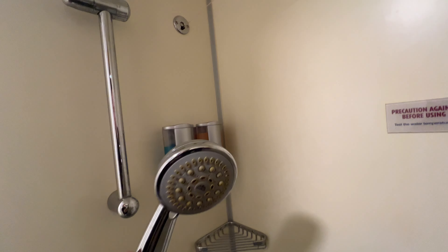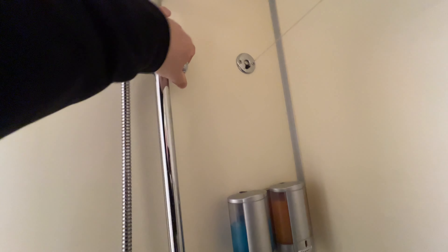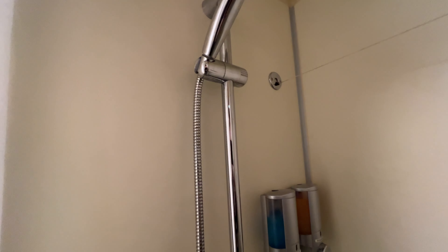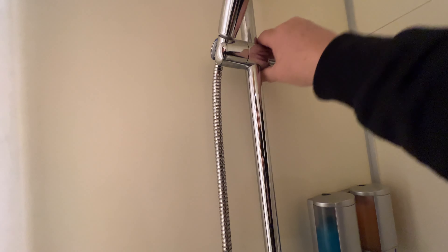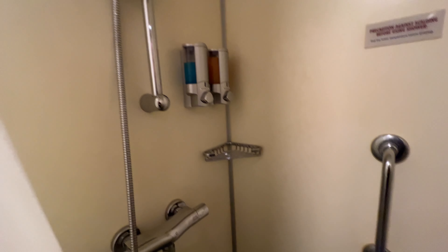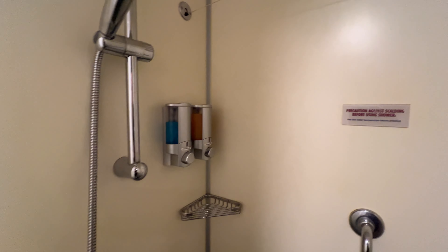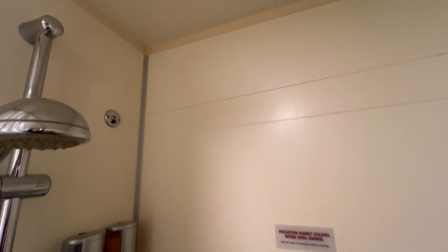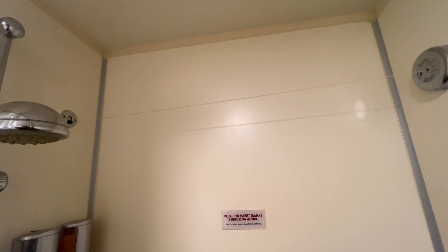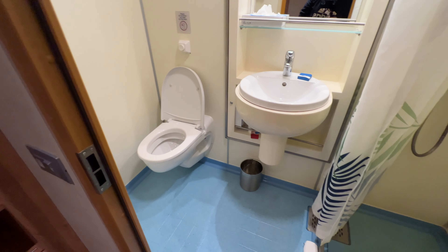You can pull the shower head off and use it however you need to. You can also adjust it up and down by loosening the knob — it's pretty tight right now, but you can loosen it and it'll slide up and down for you. They also provide bath products — shower gel and shampoo — and this stuff is not bad, I've used it before. There's also a clothesline here, which is kind of a weird spot; normally it's up high and out of the way. Not the biggest bathroom, but it suffices — the layout kind of makes up for the small space.